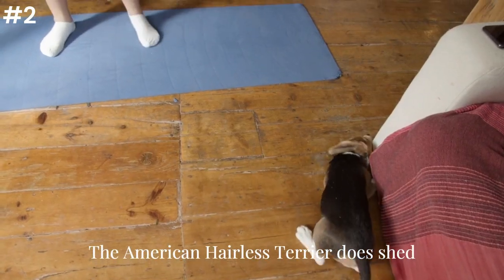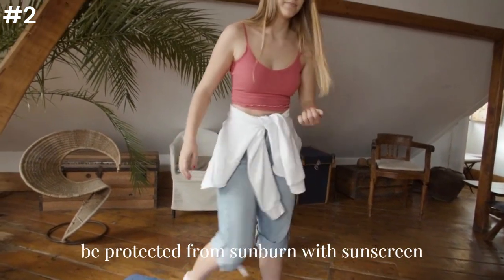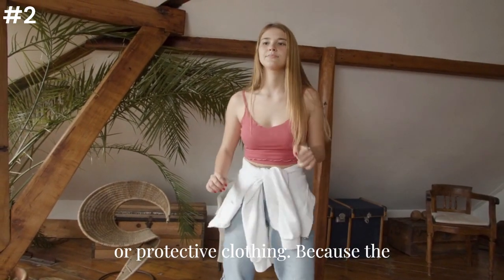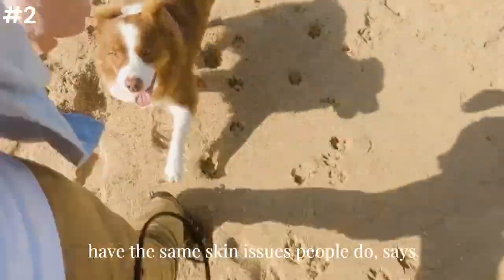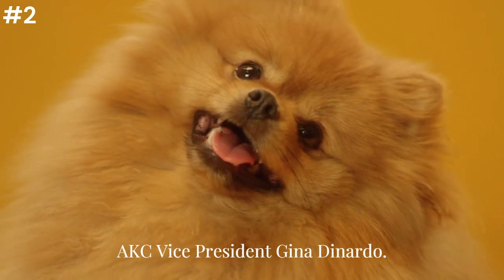The American Hairless Terrier does shed skin cells and their sensitive skin must be protected from sunburn with sunscreen or protective clothing. Because the dogs are hairless, they don't shed but are more prone to skin problems. While they're clean and neat, they can have the same skin issues people do, says AKC Vice President Gina DiNardo.